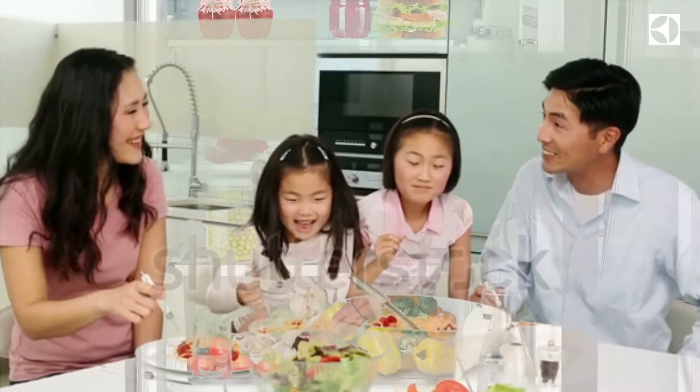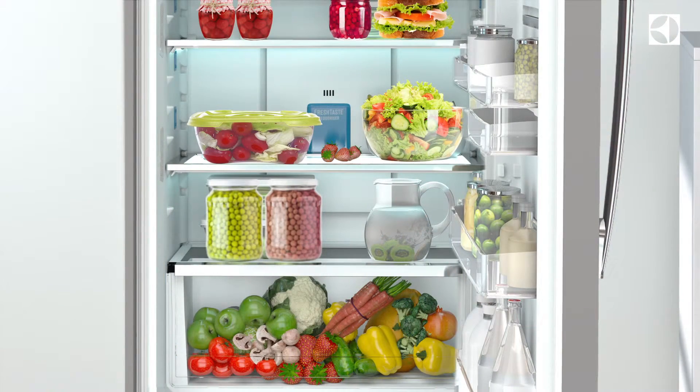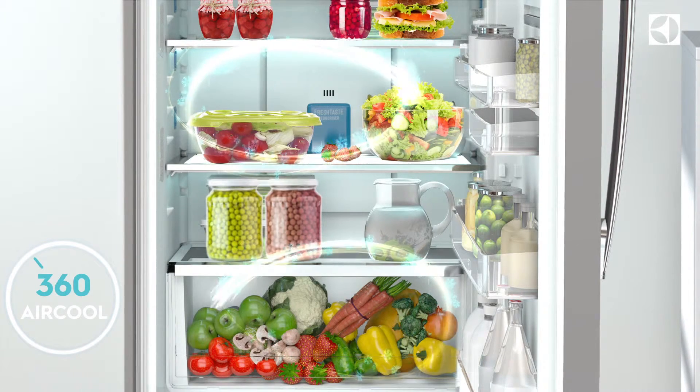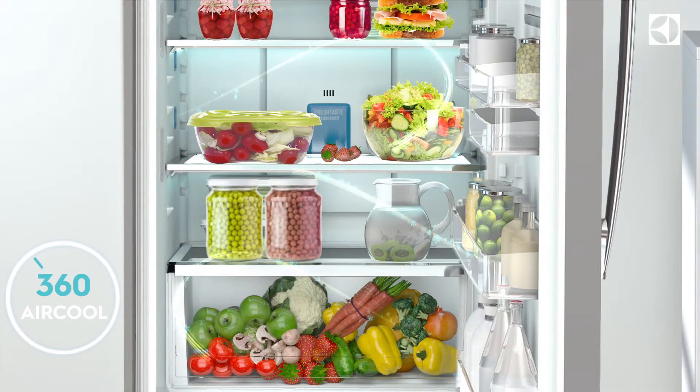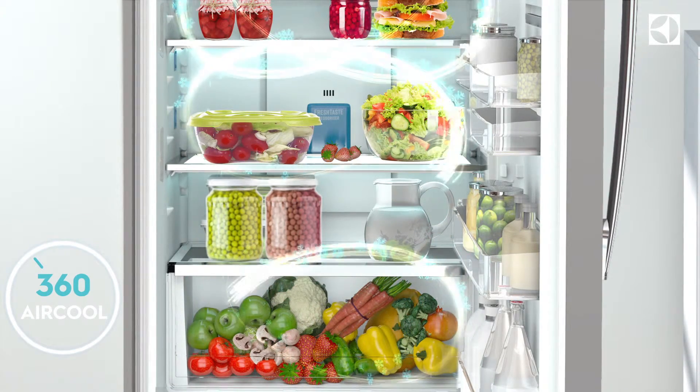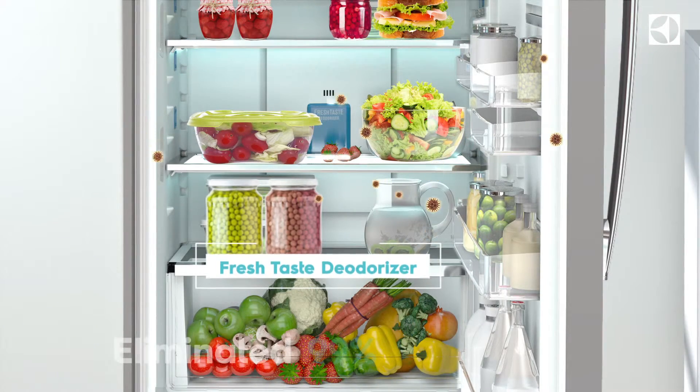In the Electrolux NutriFresh refrigerator, your food will get all-round care and cooling. Its 360-degree air cool feature ensures three-way circulation, maintaining optimum goodness even in the lower levels. What's more, the fresh taste deodorizer reduces odor-causing bacteria and keeps your food smelling fresh and tasting fresh.